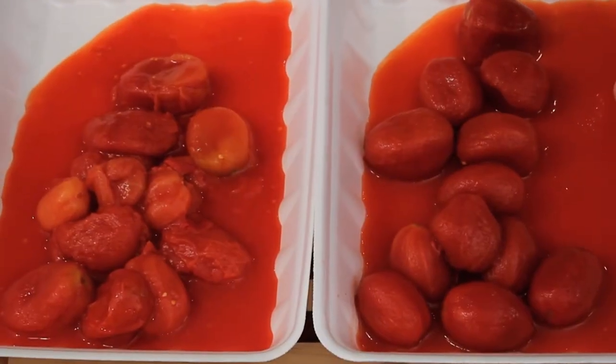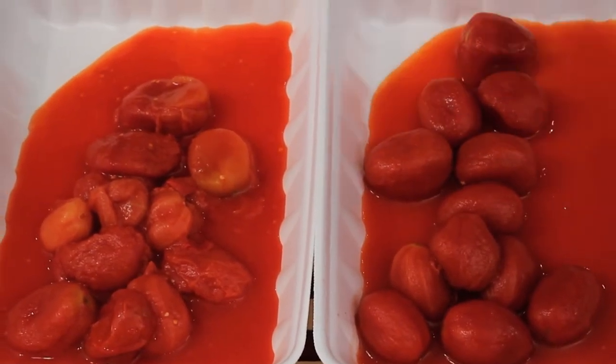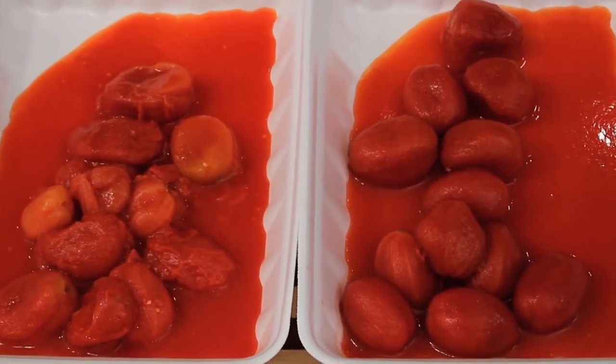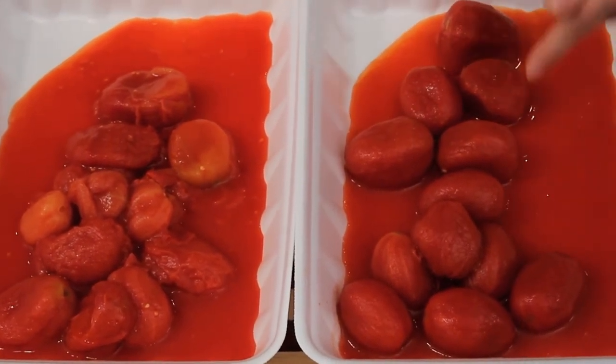Now let's take a look at uniformity of size. Over here on Red Gold's side they're all similar in size, while the competition's varies, and that tells me that Red Gold's tomatoes are going to have a more consistent and balanced flavor.